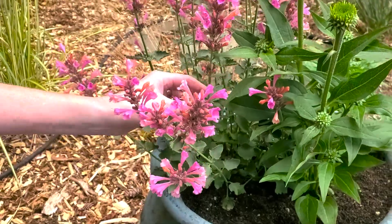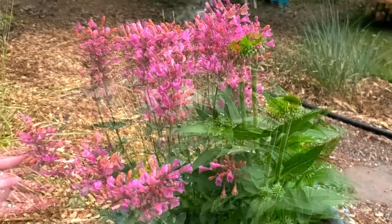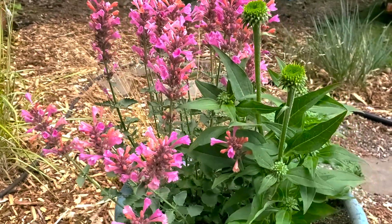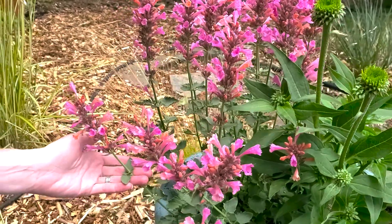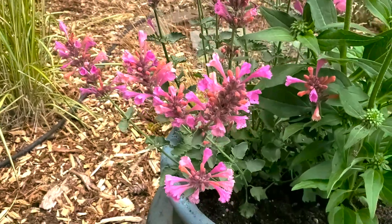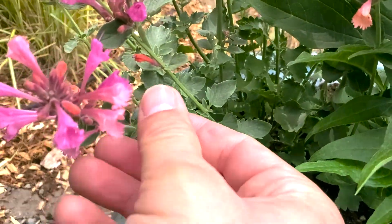It's a drought tolerant plant and we've grouped it with other drought tolerant plants. Actually, you may have seen us plant this the other day on day 107 when we planted this whole drought tolerant container. They can tolerate some mild drought. They're also deer resistant, which is awesome. So if you have a deer problem — which we don't actually have, we have squirrels which are currently running around our yard.